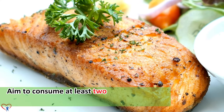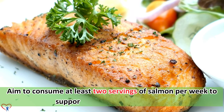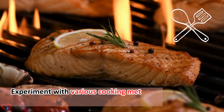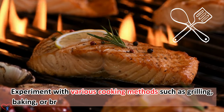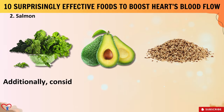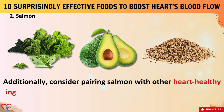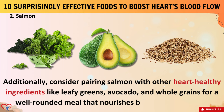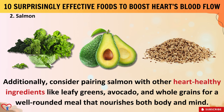Aim to consume at least 2 servings of salmon per week to support heart health effectively. Experiment with various cooking methods such as grilling, baking, or broiling to keep the dish exciting and flavorful. Consider pairing salmon with other heart-healthy ingredients like leafy greens, avocado, and whole grains for a well-rounded meal that nourishes both body and mind.